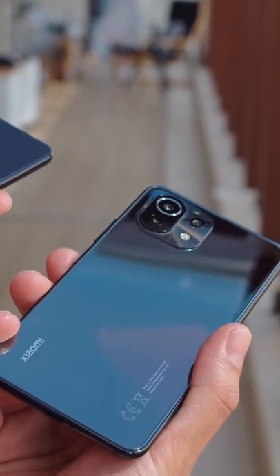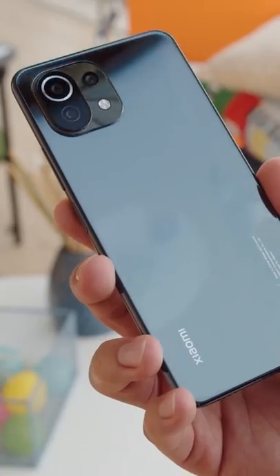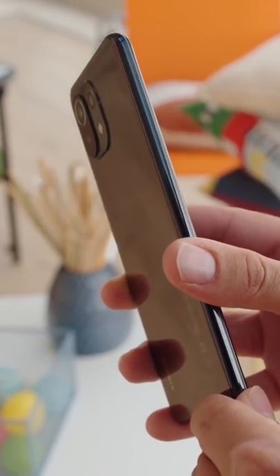At just under 300 Euro, the Mi 11 Lite is cheaper than the Mi 11 Lite 5G. The elegant design has a glossy glass back and a plastic frame. It's a very light phone and it's easy to wield single-handed.